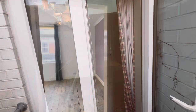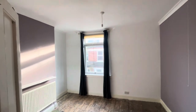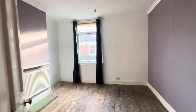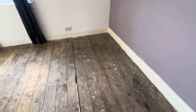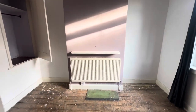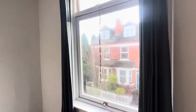I'll head upstairs. Up on the first floor we have two bedrooms. This bedroom is at the front of the house — a double room with wooden floorboards in not bad condition; could be polished if somebody wanted to. Central heating radiator on the old chimney breast, and there's a single glazed window to the front.